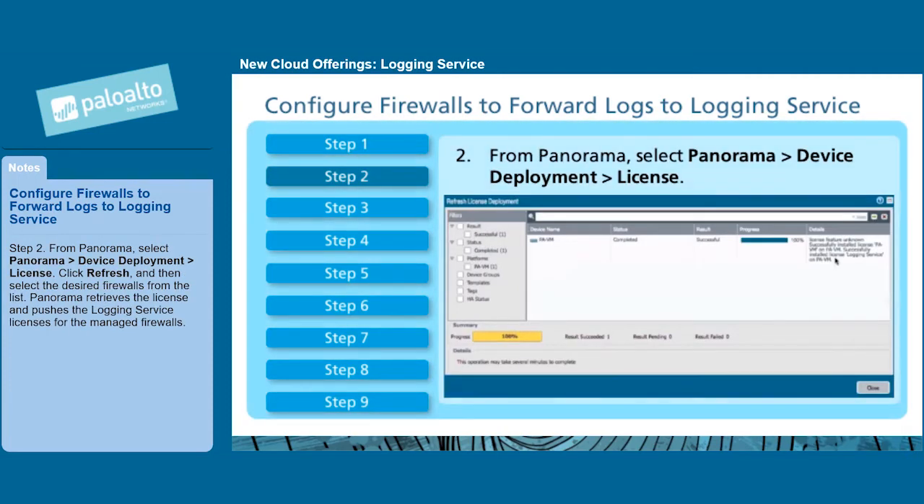Step 2: From Panorama, select Panorama > Device Deployment > License. Click Refresh, and then select the desired firewalls from the list. Panorama retrieves the license and pushes the logging service licenses to the managed firewalls.